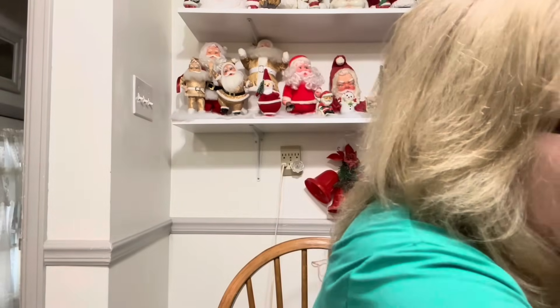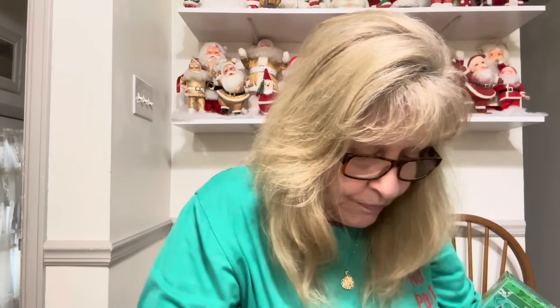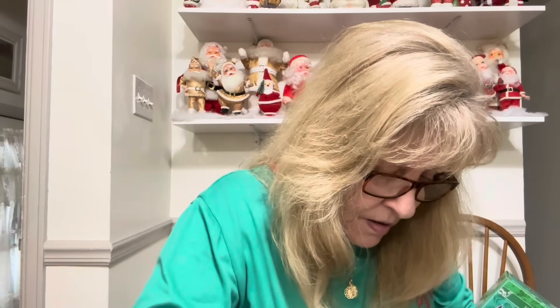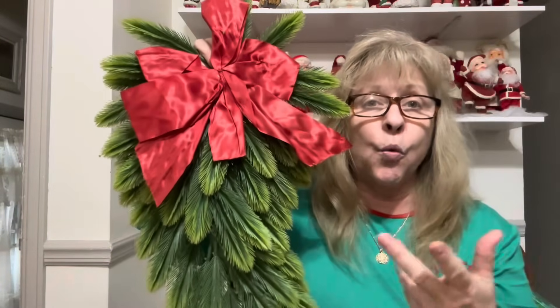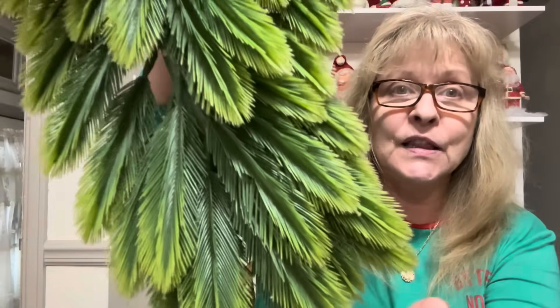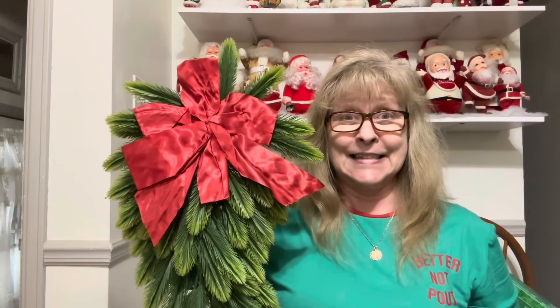The last thing I got — this is so awesome. I accidentally pulled off one of the branches trying to pick it up — I can glue it. Anyway, look at this gorgeous plastic swag wreath. Look at the original bow. There were two of them but unfortunately somebody bought the other one, so I could only get this one. I love the different colors of green. This is fabulous.